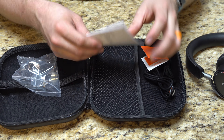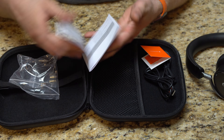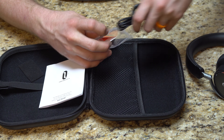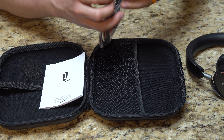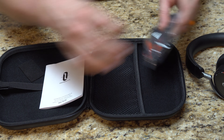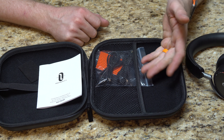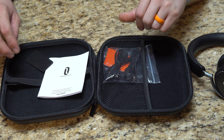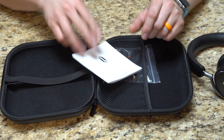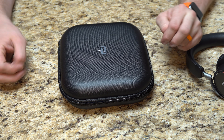It does come with an instruction book in multiple languages — normal. So that is what you actually get in the box, and that's how it comes in their storage container. That's always great and handy to have. It is a nice semi-hard case — pretty solid.